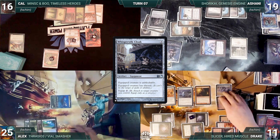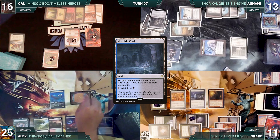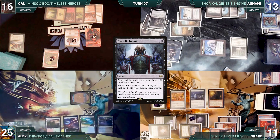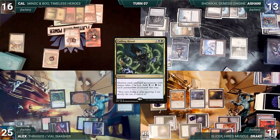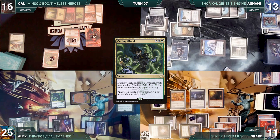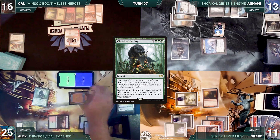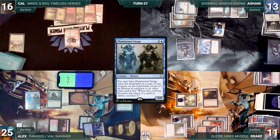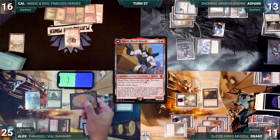During Alex's upkeep he gains control of Slicer, draws, plays Morphic Pool, attacks Ashani with Slicer, then casts Diabolic Intent sacrificing Thrasios to tutor a card. Rhystic triggers and Ashani draws. Alex casts Culling Ritual — Rhystic triggers. In response, Cal sacrifices his Treasures, Ashani taps Mox Opal for blue, and Drake sacrifices Welding Jar regenerating his Chalice of the Void. Culling Ritual resolves, destroying all small non-land permanents; Alex adds 6 green and 6 black. He casts Chord of Calling at X equals 3 — Rhystic triggers. Chord fetches a Phantasmal Image entering as a copy of Slicer. The Legend Rule eliminates the original Slicer, and Drake puts Slicer into the command zone.